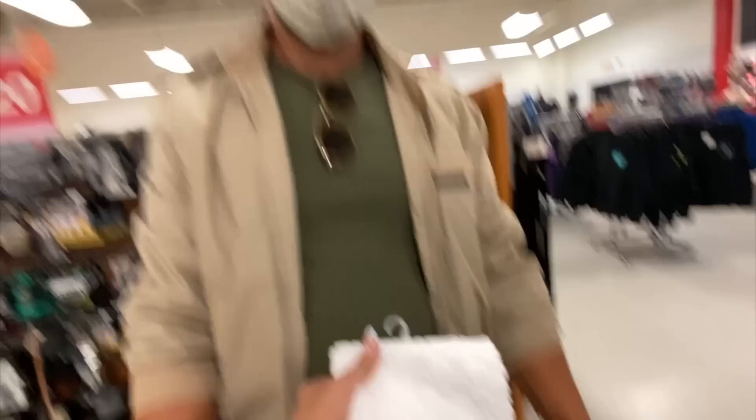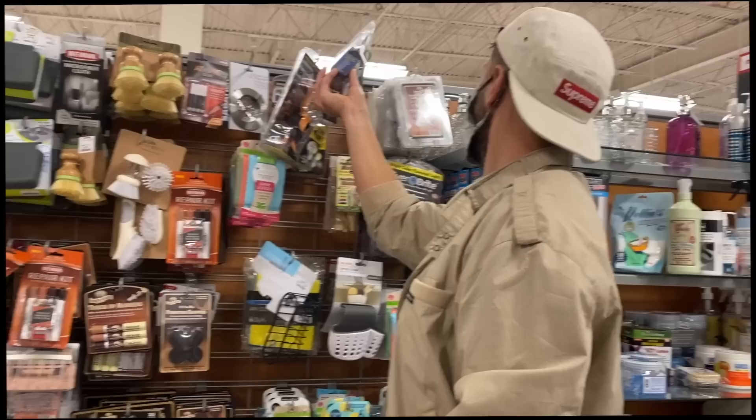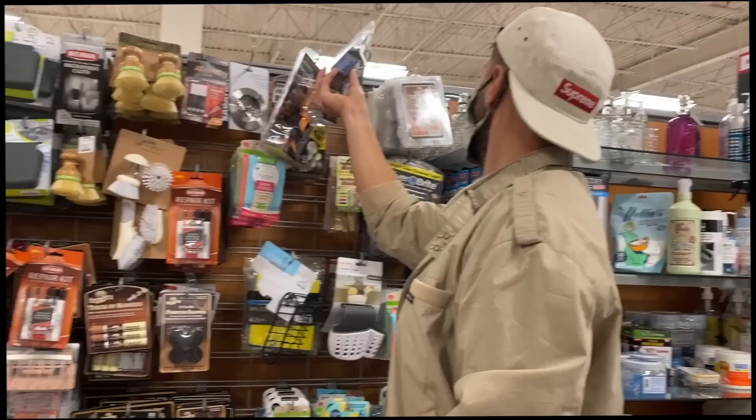Tyler pulls out some towels to replace the skunk-ruined ones. Then I walked up to Ty with these wood repair markers in my hand, threw them in the bag, and was like, oh my god, we had the same idea! These look like a dream come true - who knows if they work, but we'll see. I'm gonna put them through the test. He loves TJ Maxx - he acts like he doesn't, but he does.